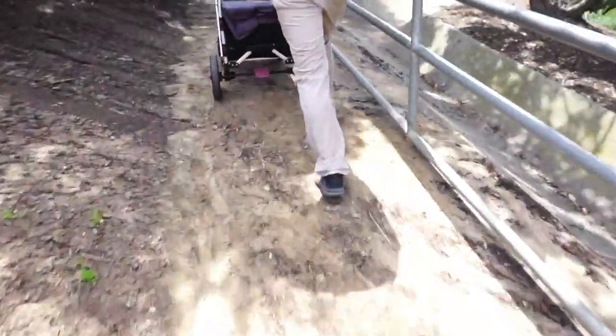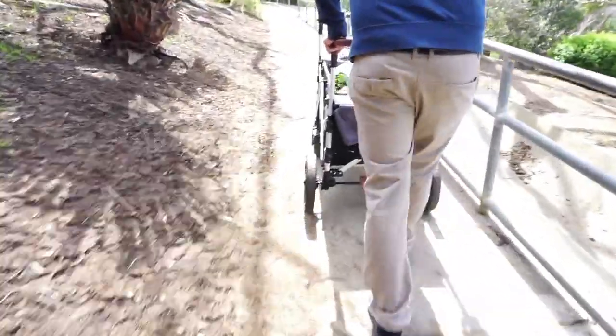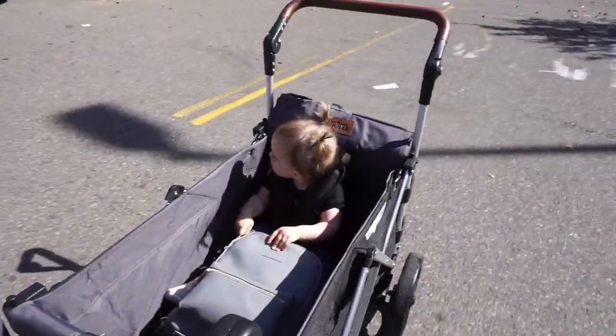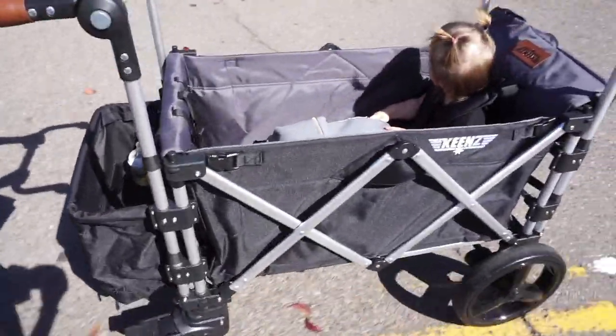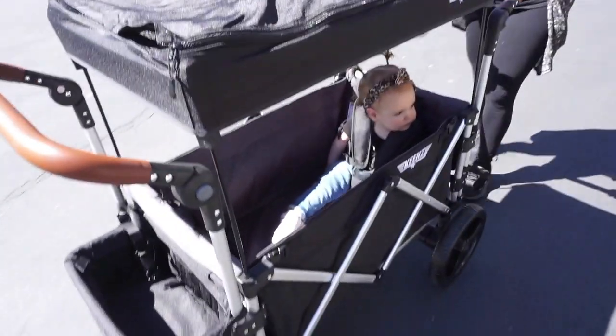We were off-roading — this wagon is so good. I'm out of breath because we just went up a hill! We were at the farmers market and we got stopped: 'Where'd you get your wagon?' Everybody loves it. She's got my little backpack in there; she just wants to hold on to it. There are little compartments, and the wheels are so nice. We already went off-roading — look how cute she looks! Is she loving it? She's loving it.